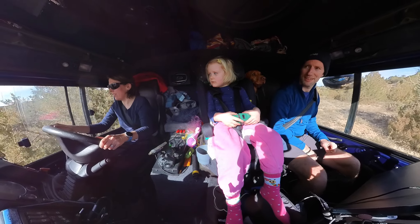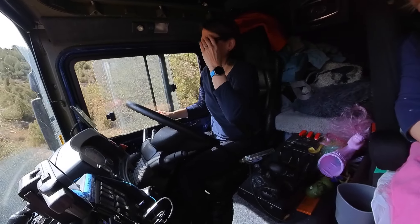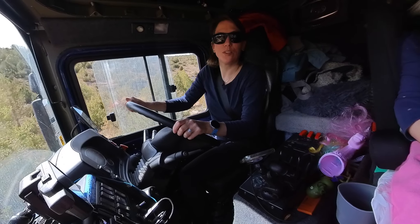I never dreamed I'd be living in a big blue truck, but here we are. This week has really shown me that by pushing myself out of my comfort zone, I'm actually capable of this — and it was really fun.